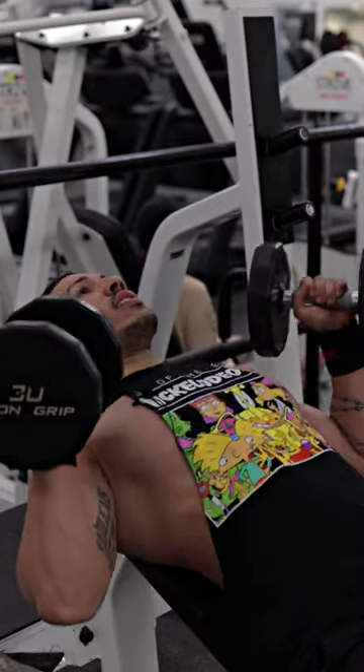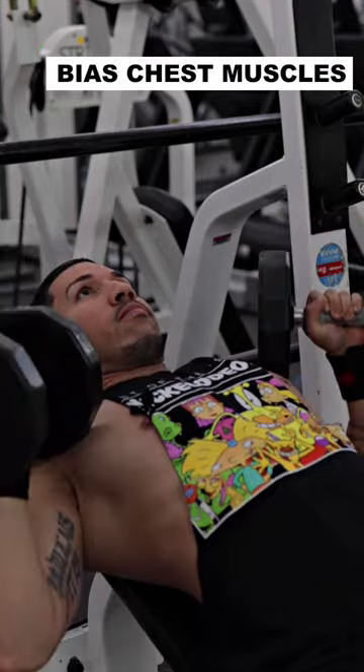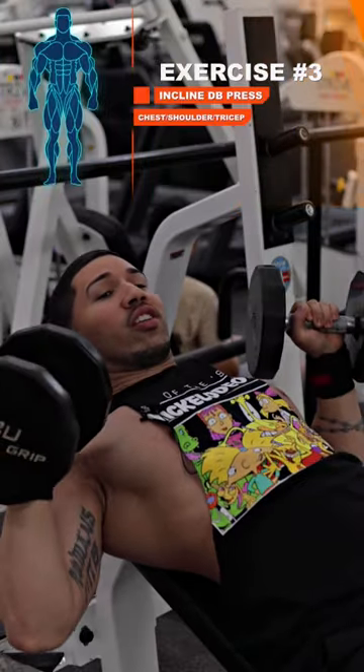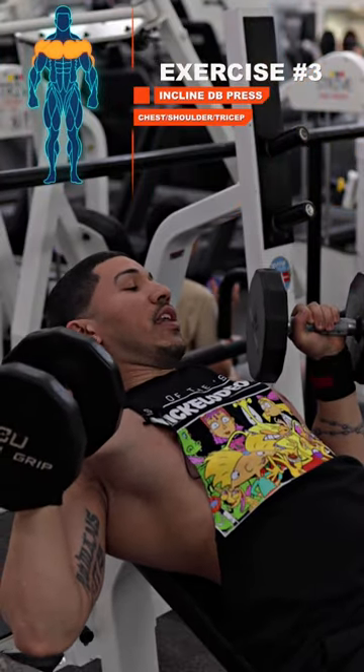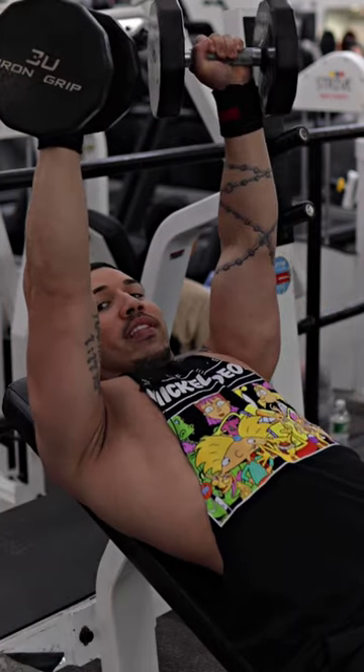Here's our third and final exercise: the incline dumbbell press. This exercise will not only focus on those chest muscles, it will also target your anterior delts and your triceps as well. Make sure you're letting it completely drop at the bottom position and then contract and squeeze all the way up at the top position.